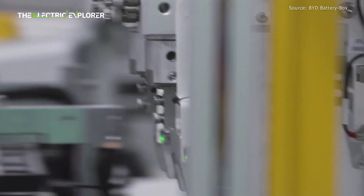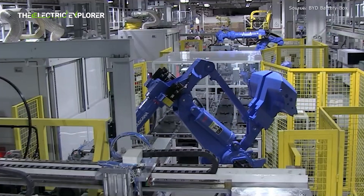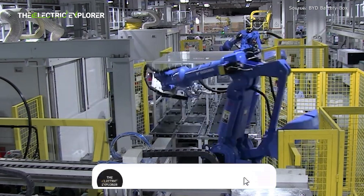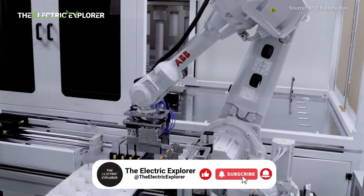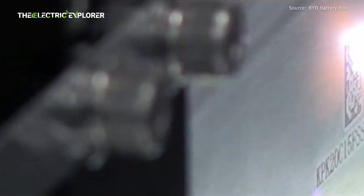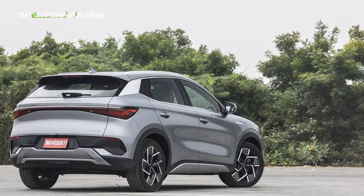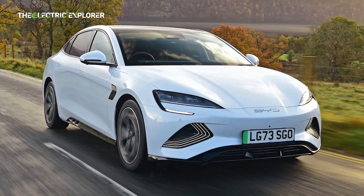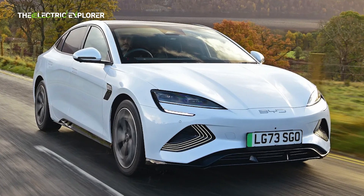BYD's first-generation Blade Battery, a lithium-iron-phosphate LFP battery, was introduced in 2020 and quickly gained recognition for its efficiency, safety, and affordability. The Blade Battery has already been deployed in a range of BYD electric vehicles, including the ATTO 3 SUV, Dolphin hatchback, and SEAL sedan, all of which are available in international markets like Australia.